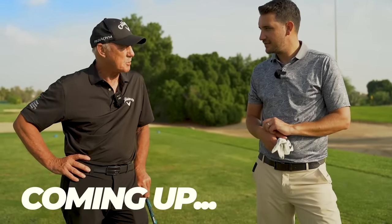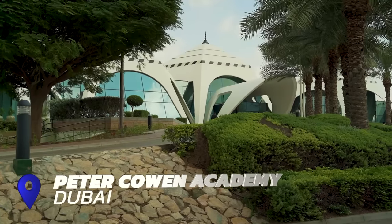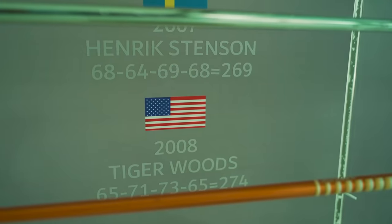Every player in the world is a manipulator — every player. They've got to be. In today's video, I'm going to be talking to Pete all about his golf swing philosophy, and three top drills that amateur golfers can and should use to help their game.